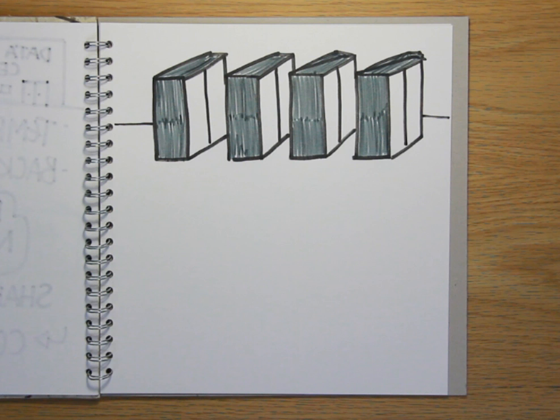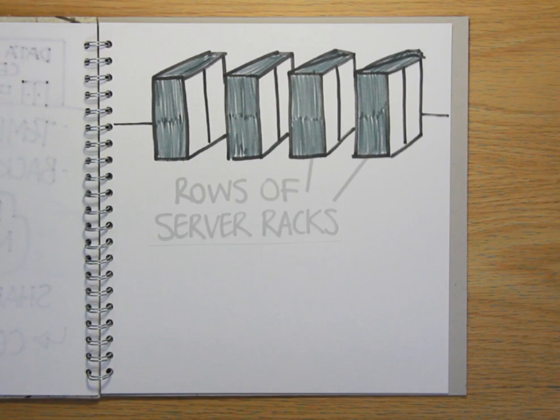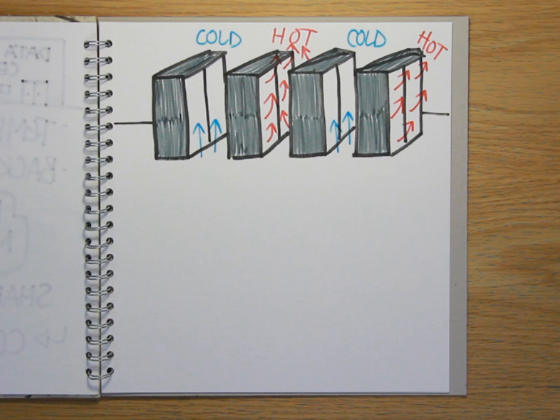A data floor looks a bit like this. The servers are held in locked cabinets or racks. Data centre clients rent as many racks as they need, according to the amount of processing power, storage space and bandwidth that they use. The aisles between the racks are alternately hot, carrying the waste heat away from the servers, and cold, fed by fresh, cooled air that's driven through the racks to keep the servers at a constant computer-friendly temperature.